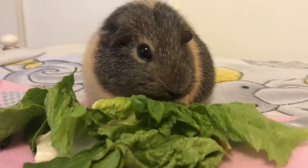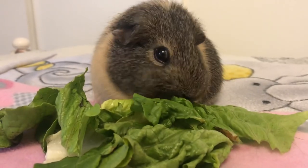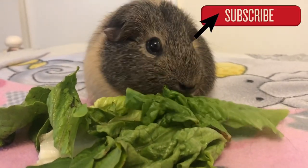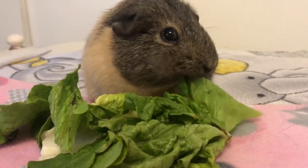Hello and welcome back to Piggy's World. Today's video is going to be all about your guinea pig's diet. Before we get started, please hit the subscribe button and hit the bell so you can be notified every time I put out a video. And without further ado, let's get started.